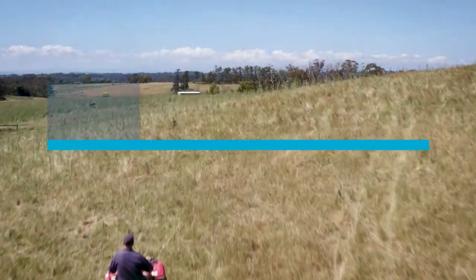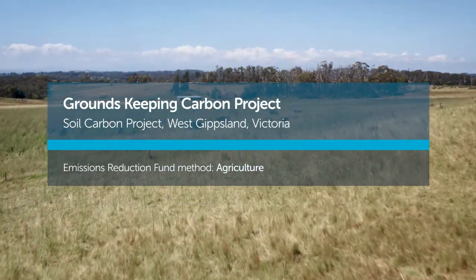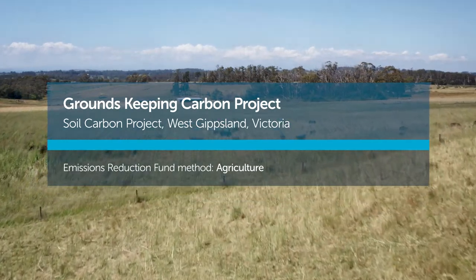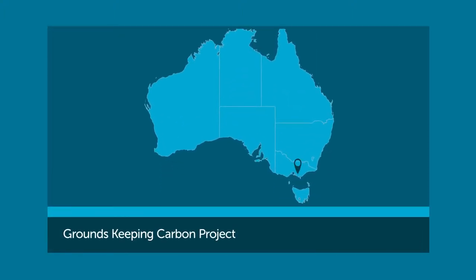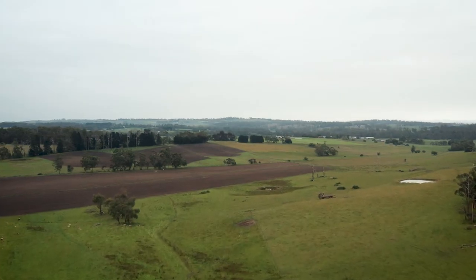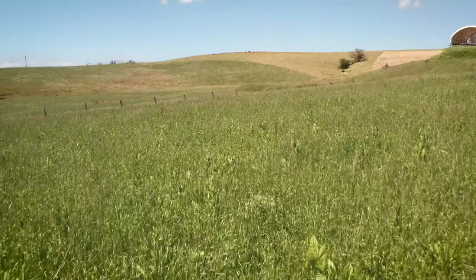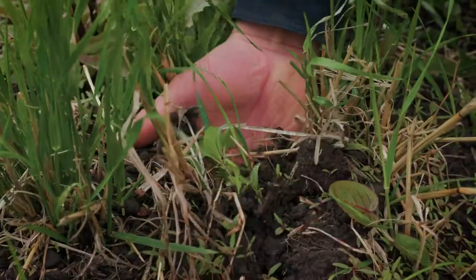A lot of farmers are recognising that the soil is not quite performing like it used to and they're wanting to get back to what it used to be able to do for them. When I first came here we were growing around five or six tonne dry matter per hectare. The activity in our soil was two or three worms per shovelful, whereas now it's like 30 or 40 worms, enabling us to grow 20 tonne dry matter with very reduced inputs.